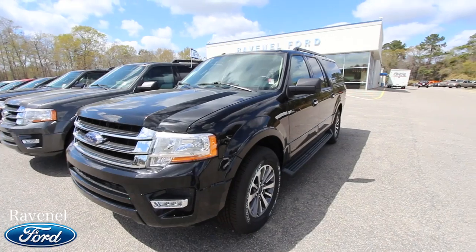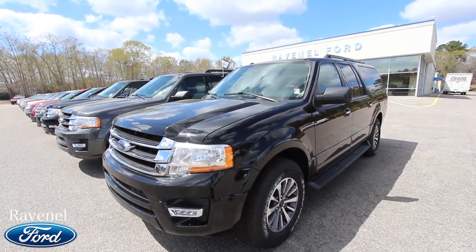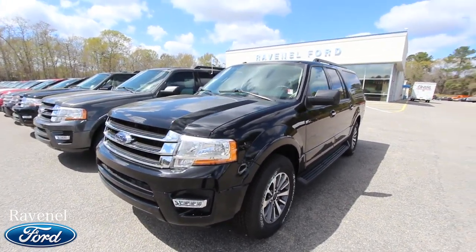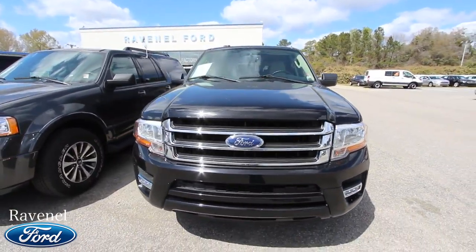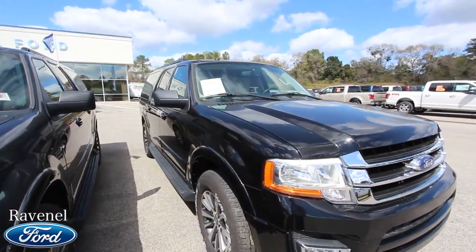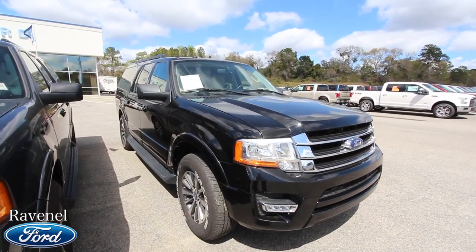My goal for car dealerships is to promote the vehicles, get them online with some video, let y'all see them so you can make a better informed decision about the car you want to buy. Anyway, have a great day, thanks for watching. Make sure you subscribe to our YouTube channel right here today at Charleston Car Videos — over 2,600 videos to watch.